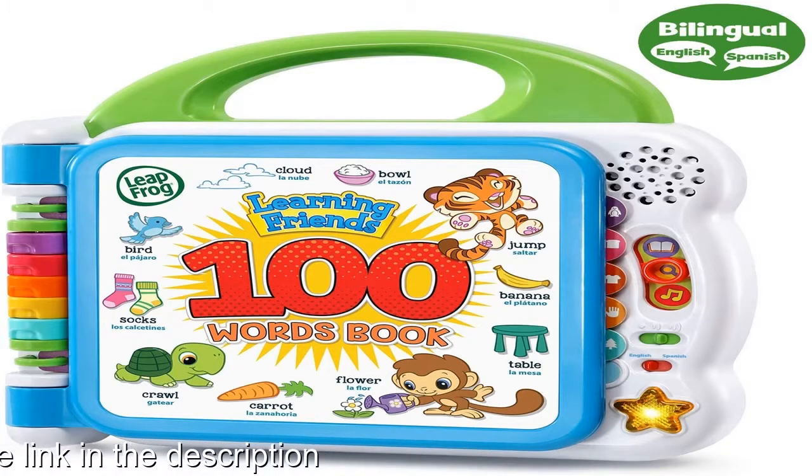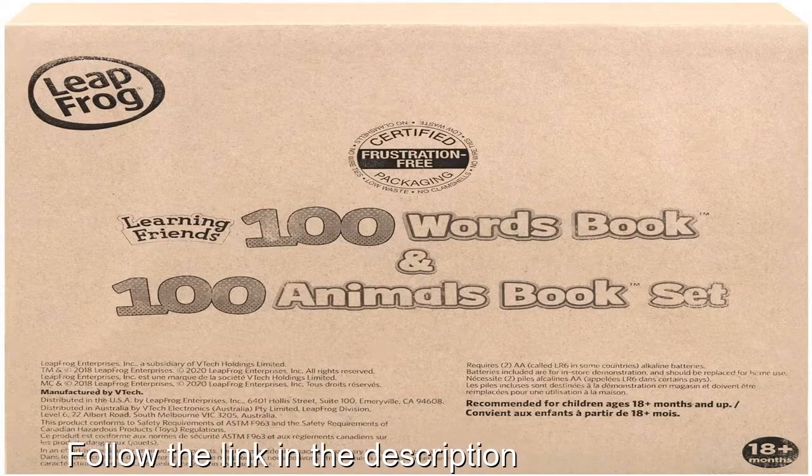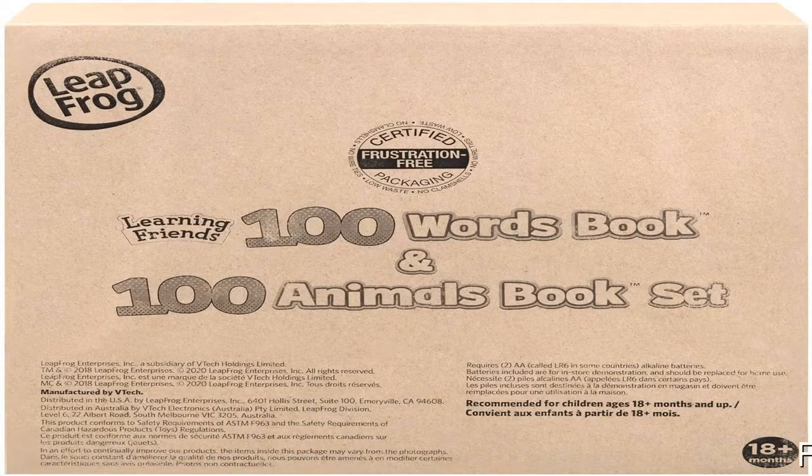Requires four double-A batteries. Batteries included for demo purposes only; new batteries recommended for regular use.